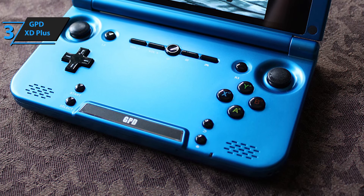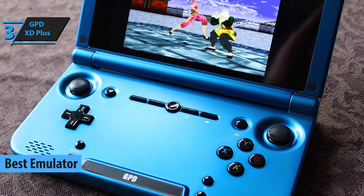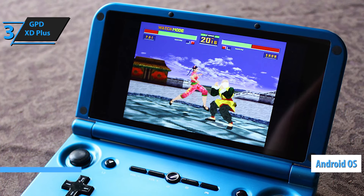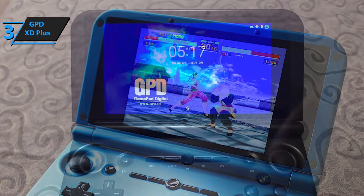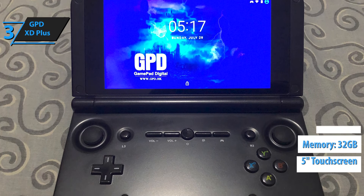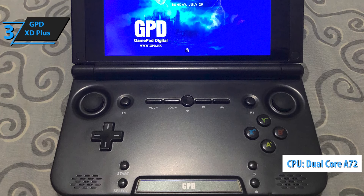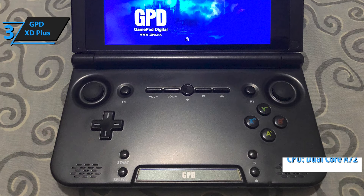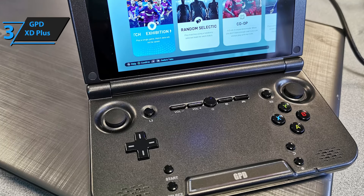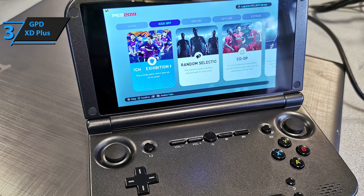Up next is the GPD XD Plus, also known as the best emulator handheld game console on the market in 2021. This device runs on Android, which means a lot of games are available like on a mobile phone. It has a very portable and easily collapsible touchscreen of 5 inches, as well as 32GB of ROM and 4GB of RAM. The GPD XD Plus comes with a dual-core A72 processor at 2.1GHz, as well as a quad-core A53 with a base frequency of 1.7GHz. It also supports watching videos, listening to music, and Wi-Fi connection.